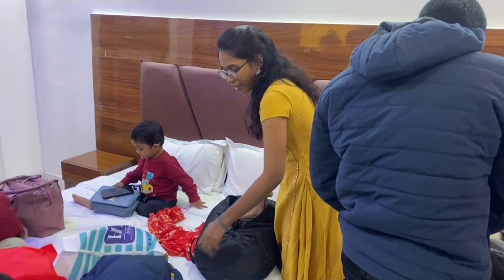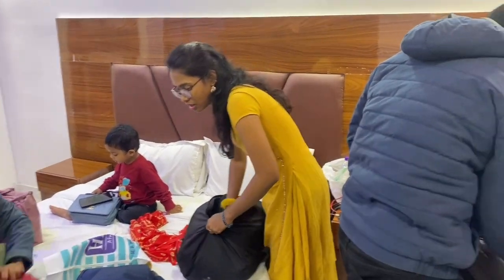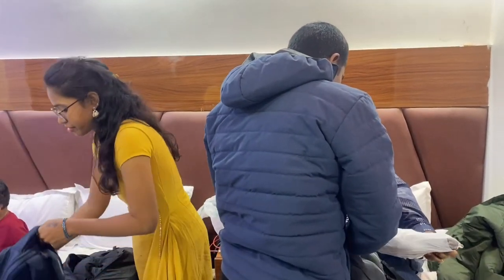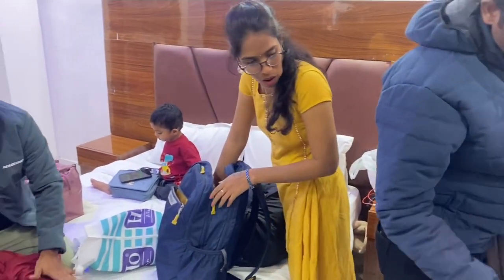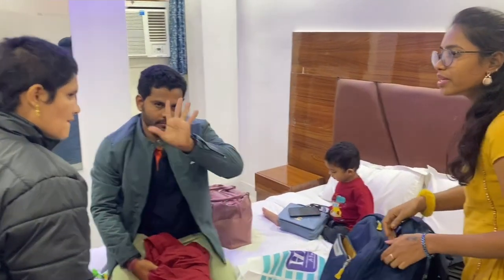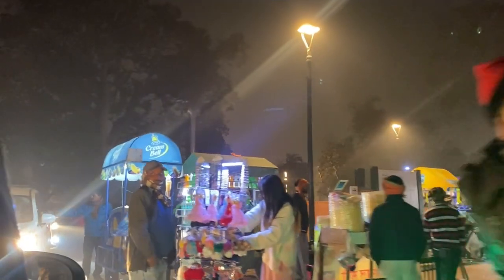Hello everyone, welcome to my channel Monika Rajesh Vlogs. We are going to Delhi and we are already waiting for a cab driver. We are going to talk about India Gate, starting from the entrance.